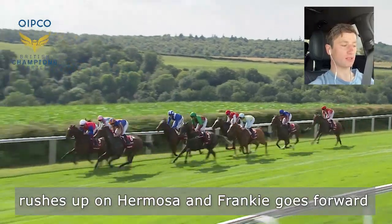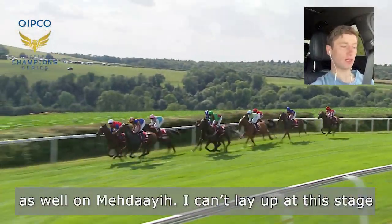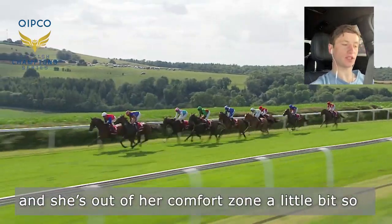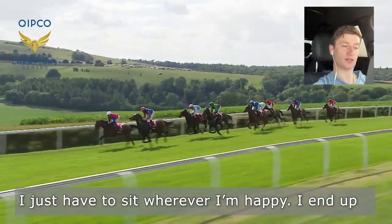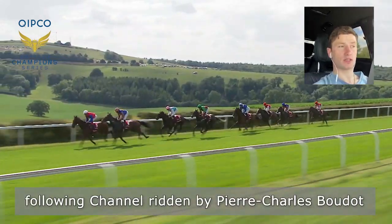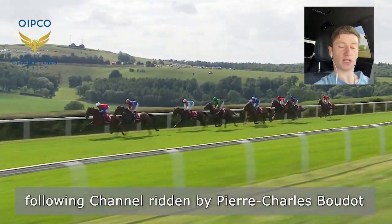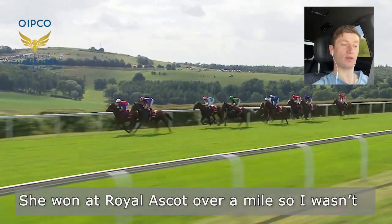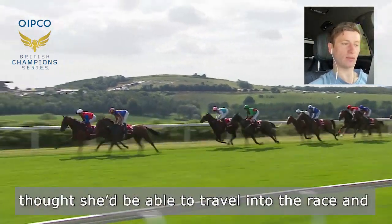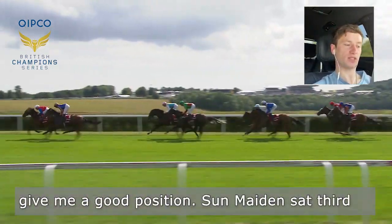Ryan rushes up on Hermosa and Frankie goes forward as well on Madaya. I can't lay up at this stage and she's out of her comfort zone a little bit, so I just have to sit wherever I'm happy. I end up following Channel, ridden by Pierre Charles Boudot. She won at Royal Ascot over a mile, so I wasn't too afraid being behind her — I thought she'd travel into the race and give me a good position.